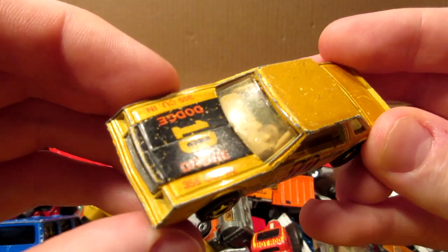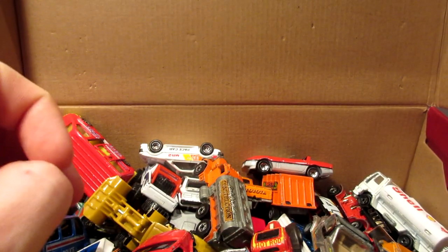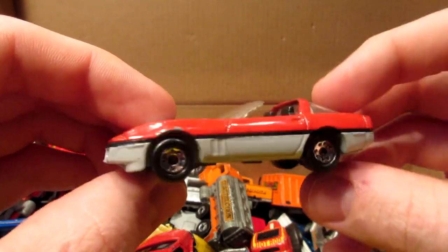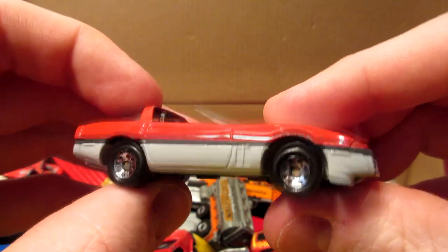And another one here — Dodge Marauder number 10, Goodyear tires. I always loved those big hollow castings — very heavy, runs very nicely on the track. And this is a Matchbox Corvette C4 — nice Macau suspension on this one.